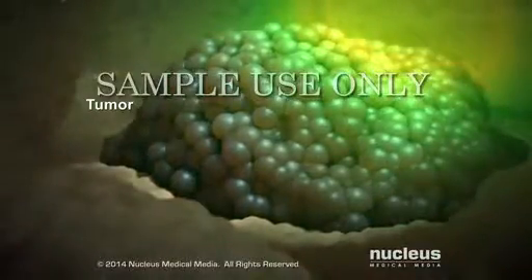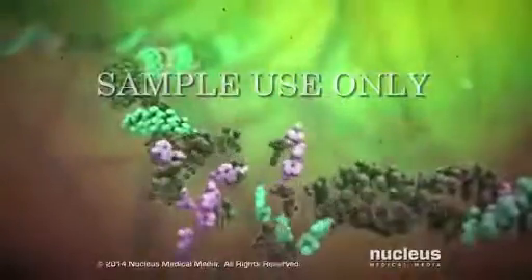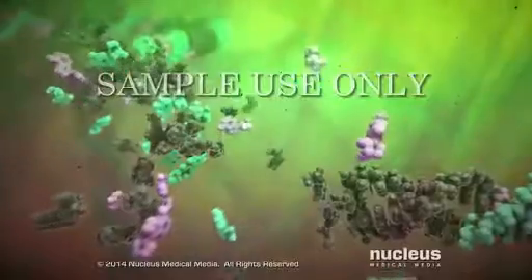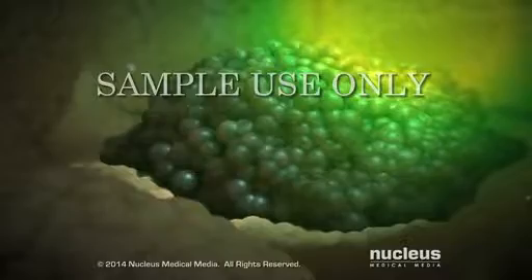The radiation from the brachytherapy kills cancer cells by inflicting overwhelming damage to their DNA. The tumor shrinks as the cells stop dividing and die.